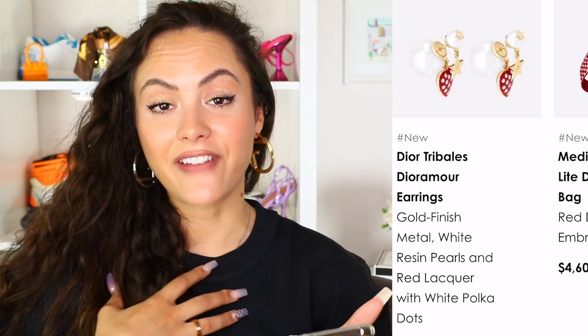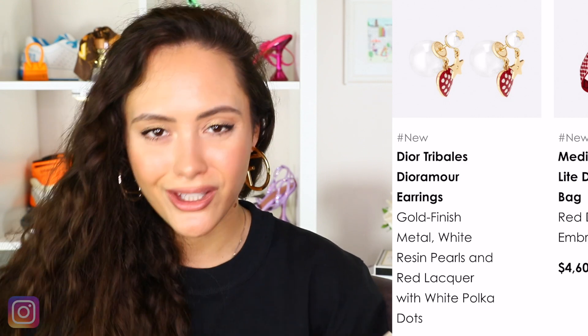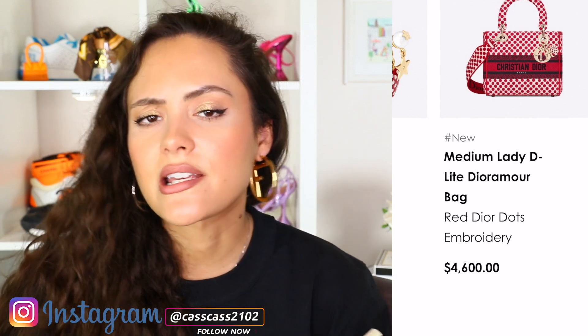You have the Tribal earrings, which are the kind of usual style — I'm a fan of the Tribal earrings — and they've just got this kind of added touch from the collection. Nothing really to write home about, but cute. Maybe you wanted a little something from the collection and you don't want anything crazy — that's a good one.